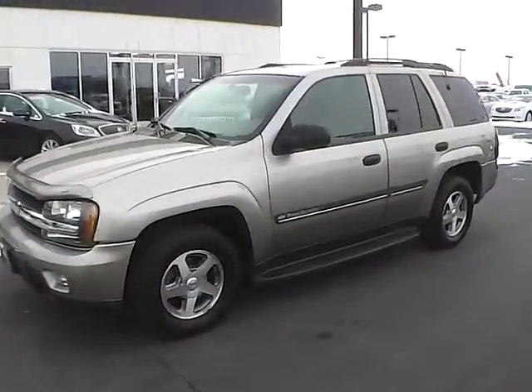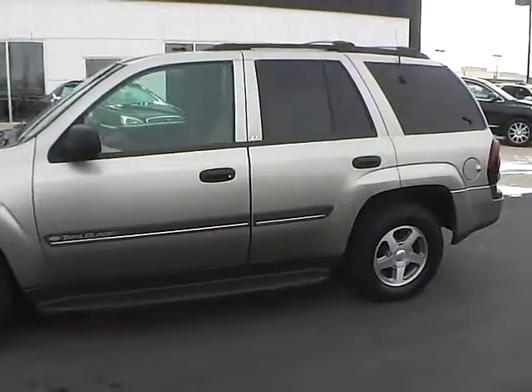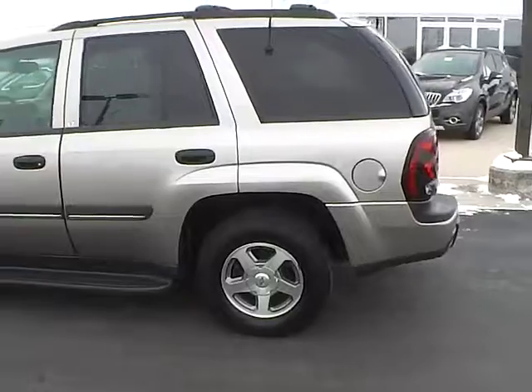Today's video is on a 2002 Chevrolet Trailblazer LT in light computer metallic with a medium oak interior. This vehicle has a 4.2-liter six-cylinder engine with an automatic transmission.